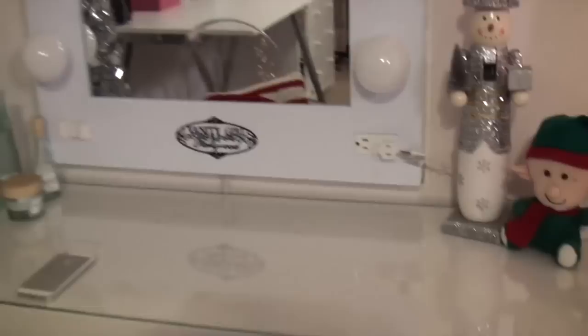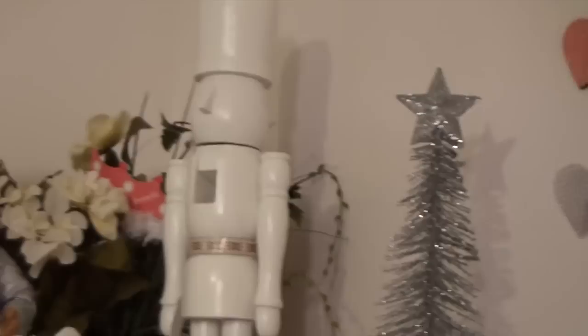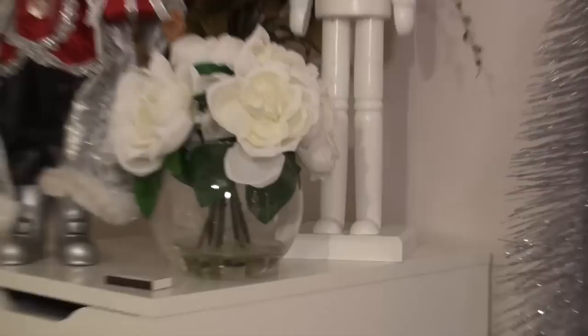This vanity table is from IKEA and this mirror is from Vanity Girl Hollywood. I love the bulbs on it — it gives you amazing lighting. The table has a drawer with a glass top, and I keep my everyday makeup in the drawer. The nutcracker is from HomeGoods, the little Santa is also from HomeGoods, this little thing here is from TJ Maxx, and the back flower thing is from Michael's.